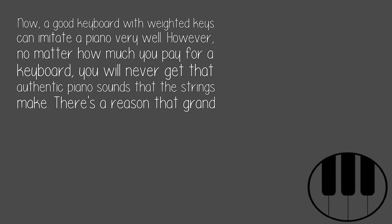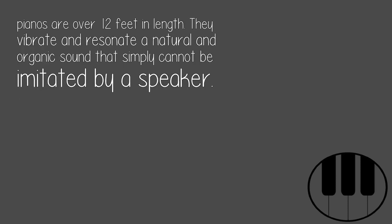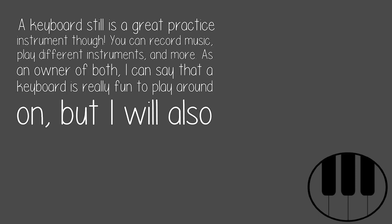A good keyboard with weighted keys can imitate a piano very well. However, no matter how much you pay for a keyboard, you will never get that authentic piano sound that the strings make. There's a reason that grand pianos are over 12 feet in length — they vibrate and resonate in a natural and organic sound that simply cannot be imitated by a speaker. A keyboard is still a great practice instrument though.